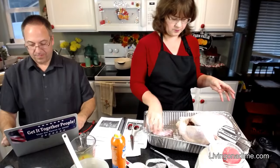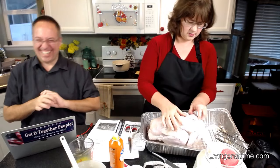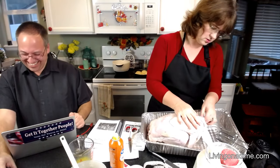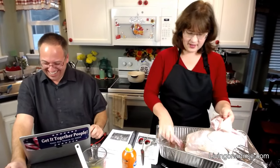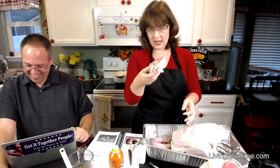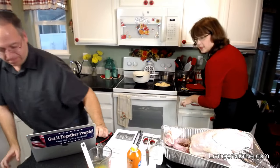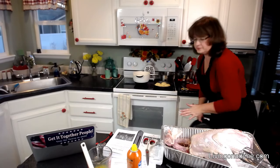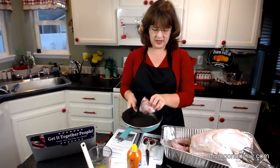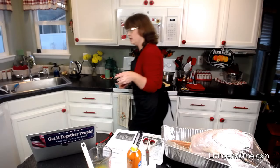Pull out your neck and your giblets. I pulled out my neck and I pulled out my giblets. Then you're going to want to put these in your saucepan for your giblet gravy.